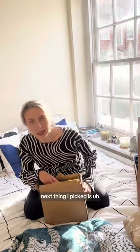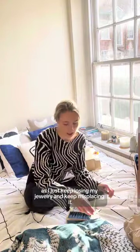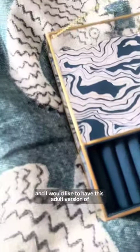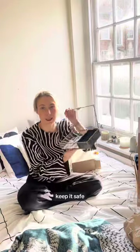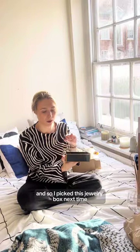The next thing I picked is something mostly for myself. It's a little jewellery box that I decided to go for, as I just keep losing my jewellery and misplacing it. I would like to have this adult version of a space where I put it in, keep it safe, and it looks elegant and classy — so I picked this jewellery box.